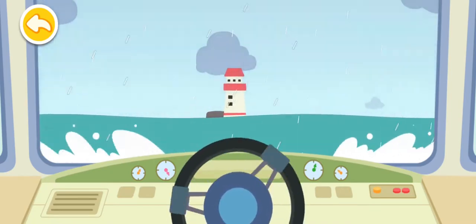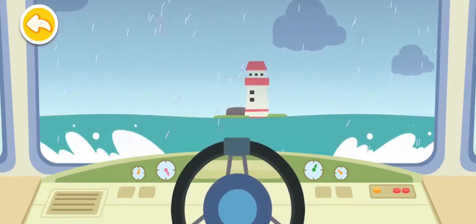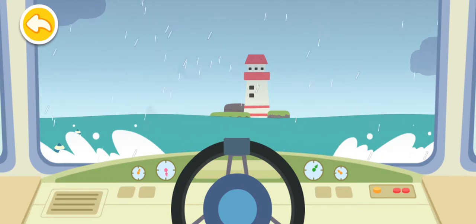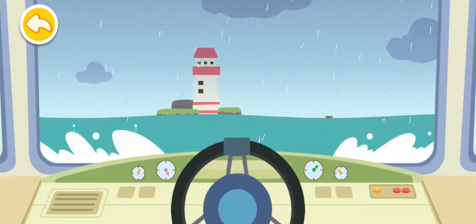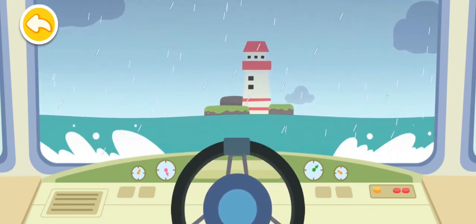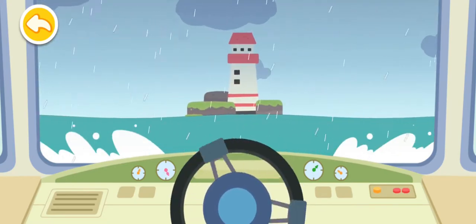All right, let's go. Keep going! We've got to push on to get out of here!